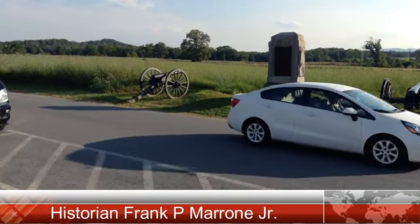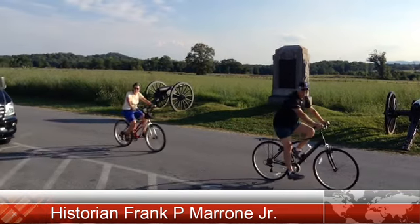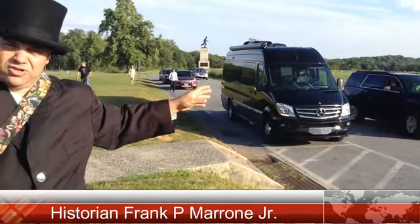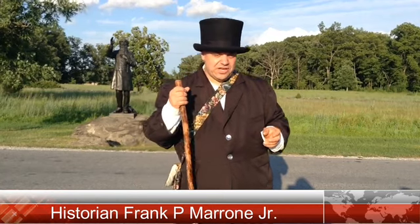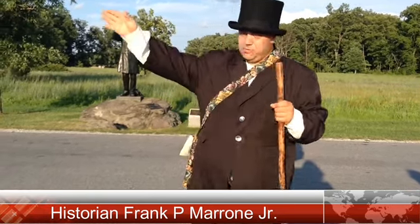In Part 3, we discuss the movement of the 28th Massachusetts from their position to the north. Around three o'clock in the afternoon, Hancock ordered the men in this direction because Sickles had moved out with his 3rd Corps, leaving this end of the Union line vacant. All four brigades of the 2nd Corps — Kelly, Brooke, and Zook — began to move by the left flank.